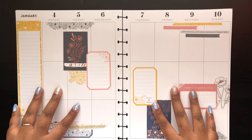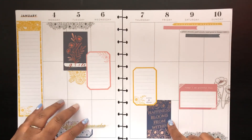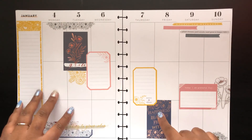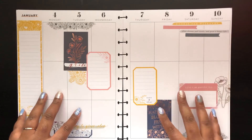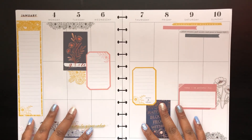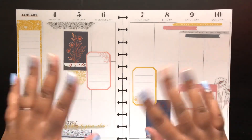There's my spread — very different, but I love it. Thank you all so much for watching. Make sure to tune in on Sunday the 10th for our planner collab with some other YouTubers, and I will catch you in the next one. Bye!